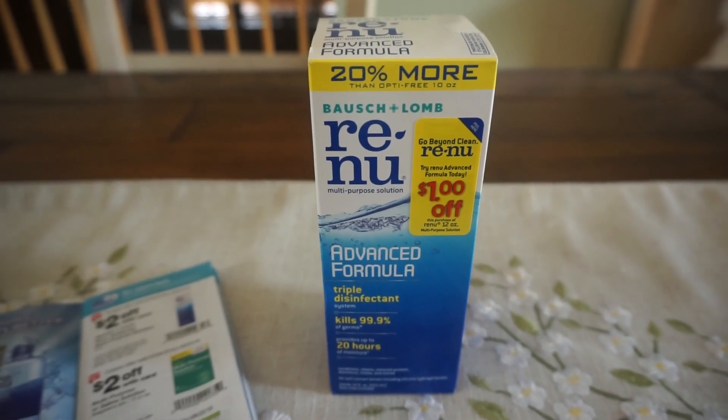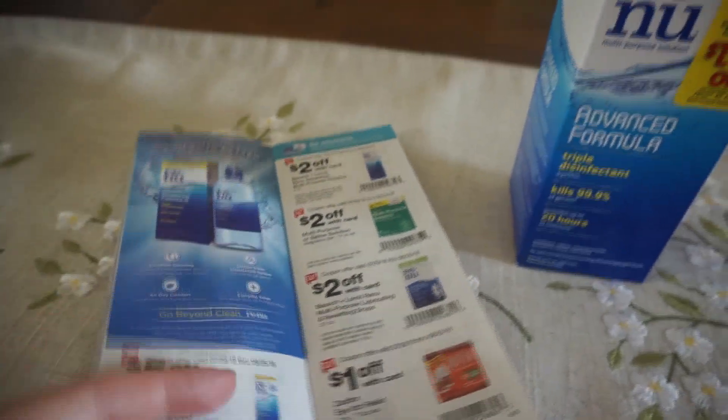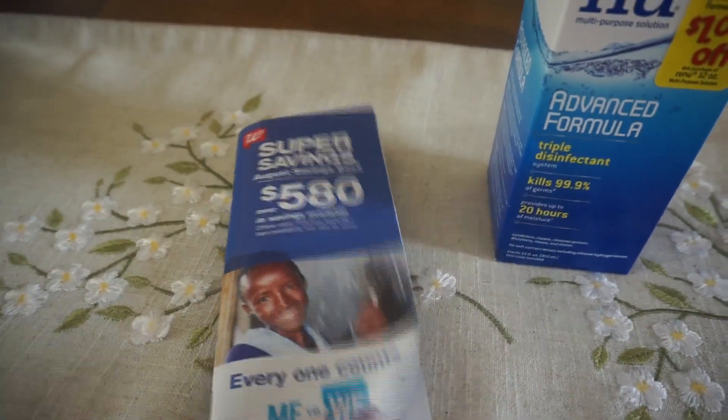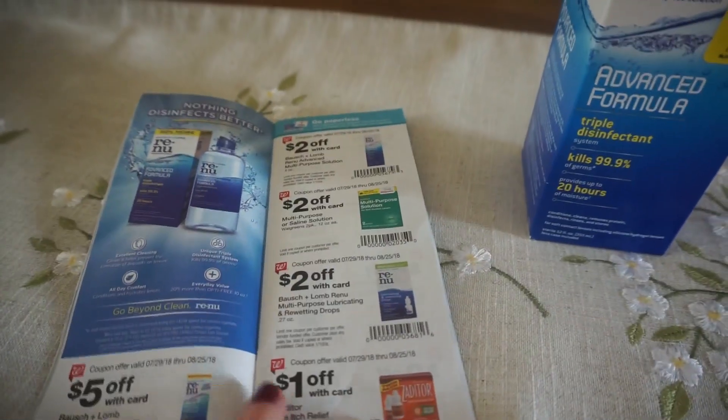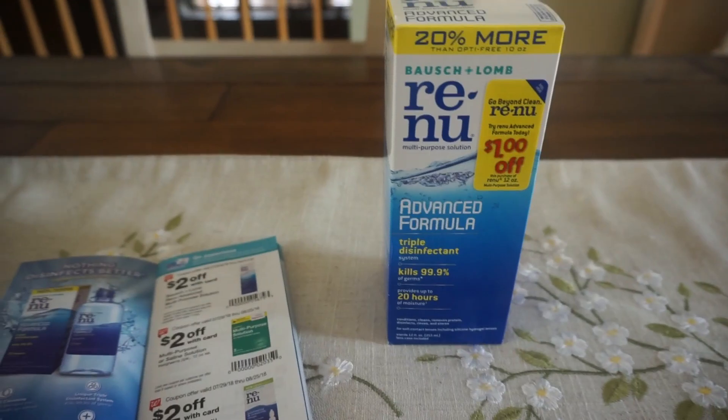If you cannot print the coupon, it's still going to be $1.99, which is a great price. All of the bottles at my store have $1 off Peelie coupons on them as well. A savvy tip: it's always good to grab these Walgreens savings booklets each month — keep one in your purse or car for reference for upcoming Walgreens deals.